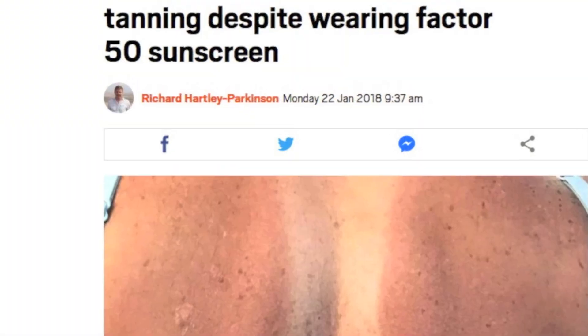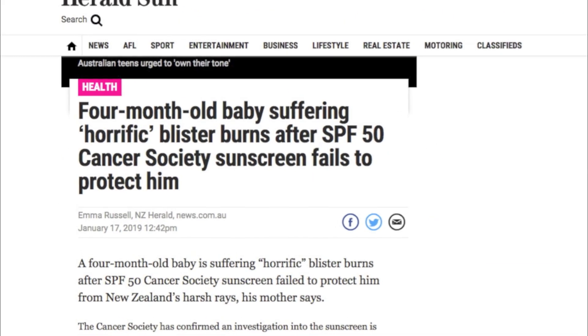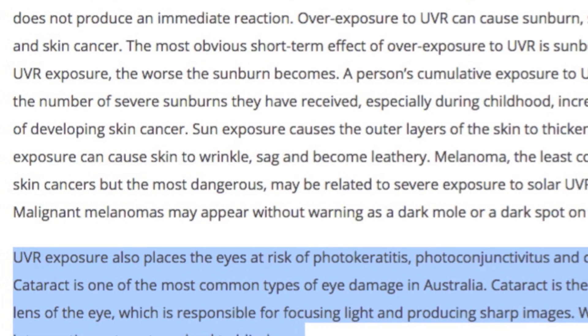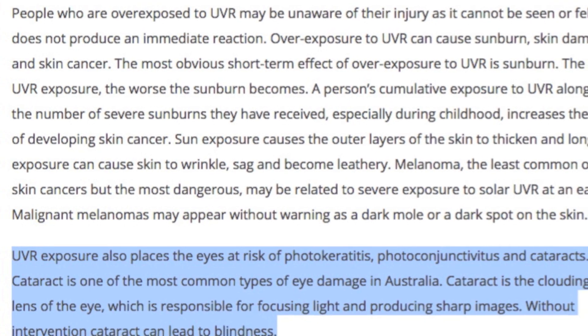Furthermore, we have so many incidents of sunscreen that is manufactured based on the official data failing to provide adequate protection. Optical harm from the excessive UVB, on the other hand, is a whole subject on its own.